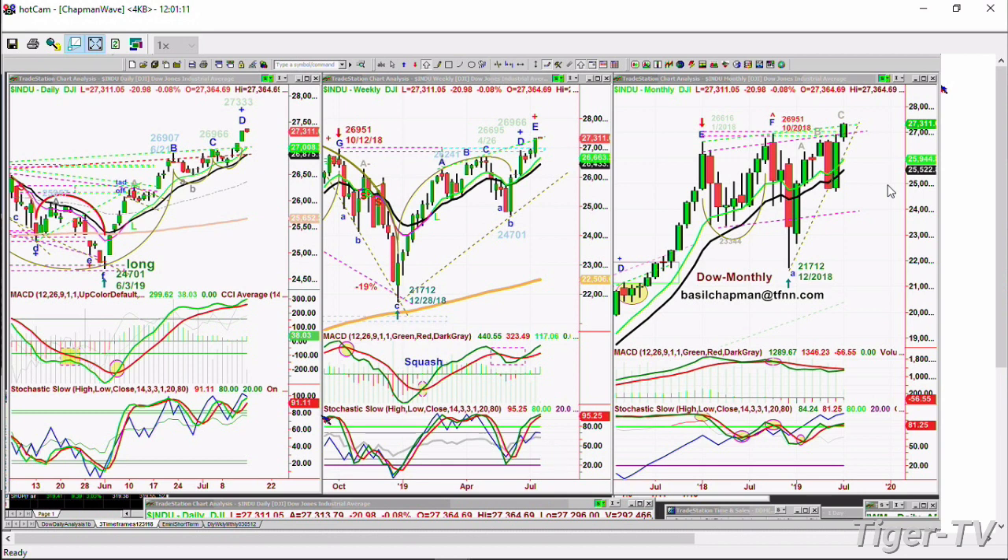You can see on the weekly chart there's a leg E nicely above the peak D, MACD is good, stochastics now at 95 — that is really strong. And look at this monthly chart: nine months from the January high of 26,616 down to 23,344 a few months later, then boom to a slightly new high in October at 26,951, and then whoosh down to the 21,712 December low. And now we're sitting today at an all-time high.